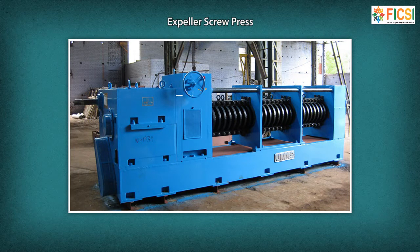Expeller pressing is the method of extracting oil with a mechanical press or screw press. This machine uses friction and continuous pressure from the screw to move and compress the seed material. The oil seeps through small openings that do not allow seed fiber solids to pass through. Afterward, the pressed seeds are formed into a hardened cake which is removed from the machine.